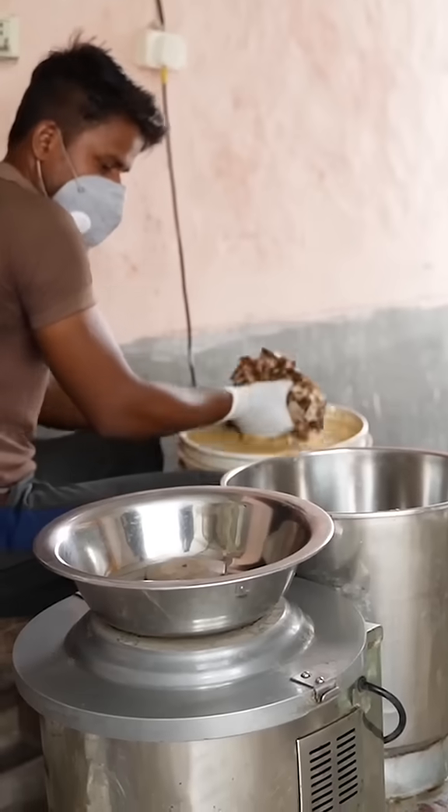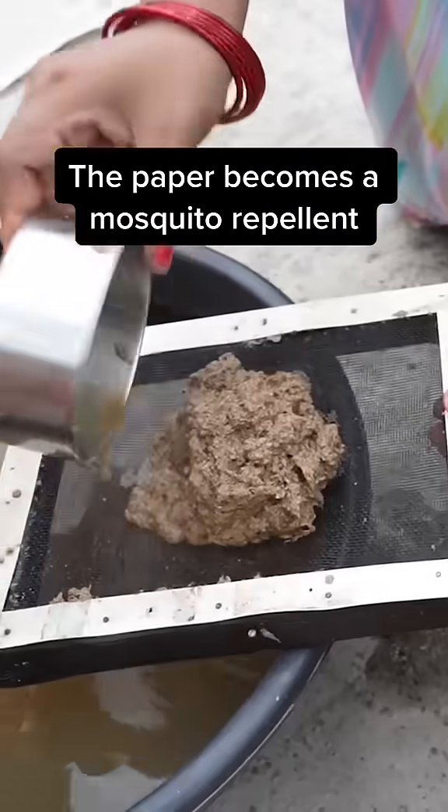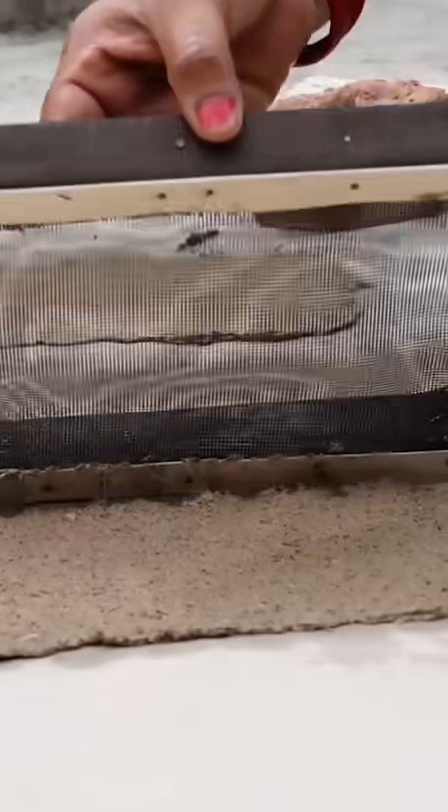The paper gets dumped into this industrial grinder and treated with an organic binder. The paper and remaining nicotine act as a mosquito repellent when burned.